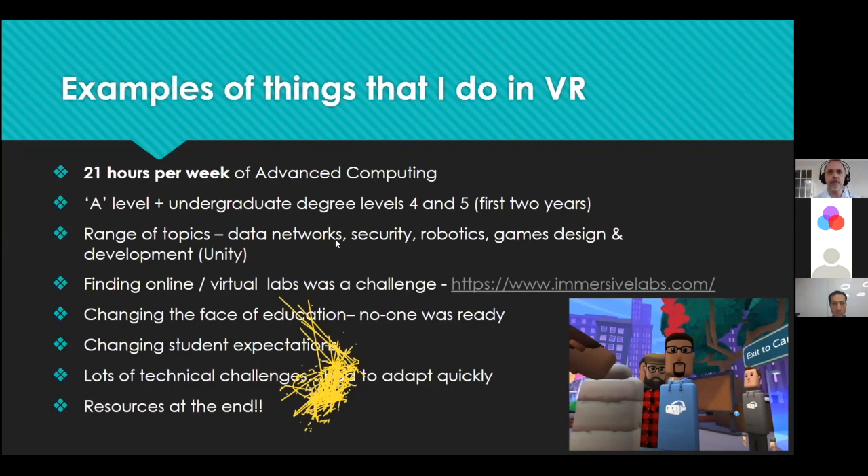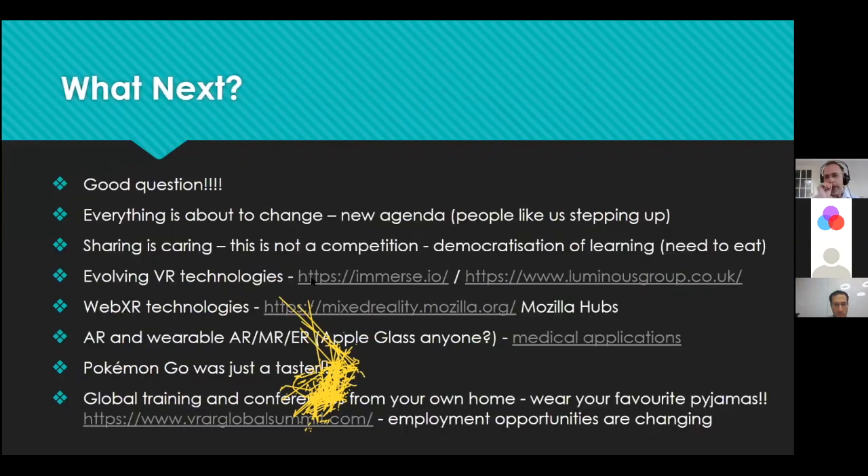I've put resources at the end with examples of things I've been doing, including videos of some of my sessions. Everything is about to change. There is a new agenda. It's people like us stepping up and saying we want to make a change. Chalk and talk — forget it. Walking past the same classroom year after year, hearing the same lecturer deliver the same material in the same way — we can't do that anymore. We have to break the mold, and now we have an opportunity with VR.